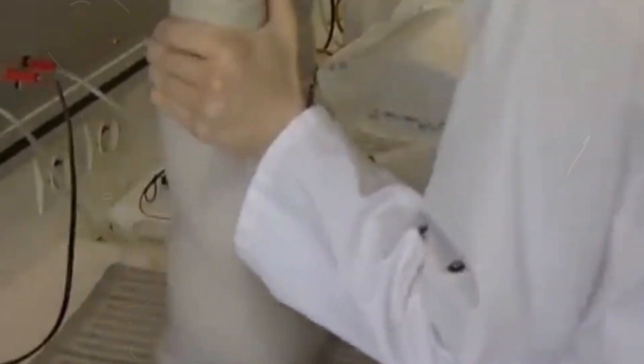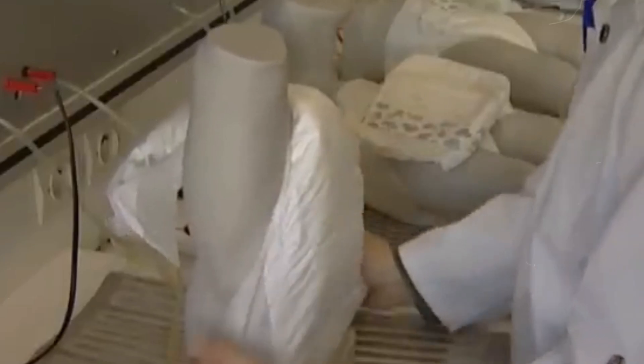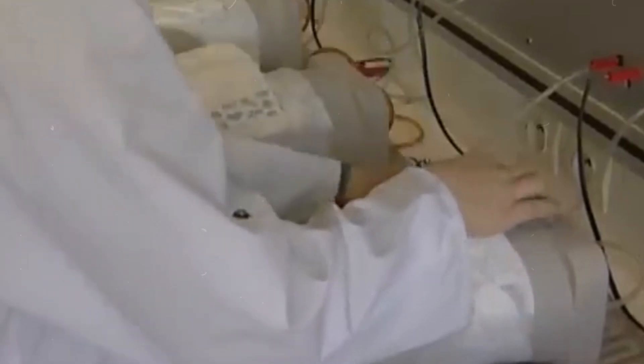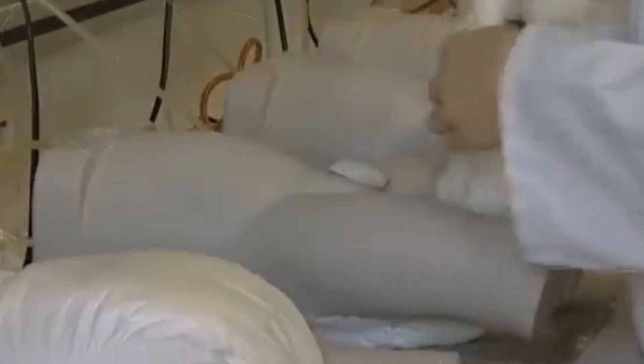This attention to detail underscores the commitment to quality that drives the entire manufacturing process. The final test is the fit test, where mannequins of various sizes wear the diapers to ensure they fit snugly and comfortably across a range of baby shapes and sizes, reaffirming that the elastic elements and fasteners provide a secure and comfortable fit.